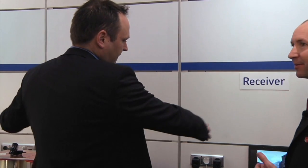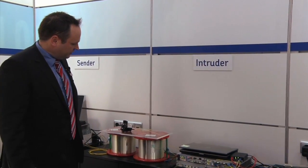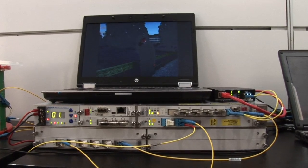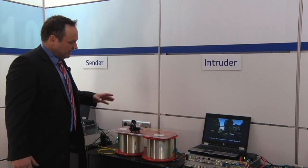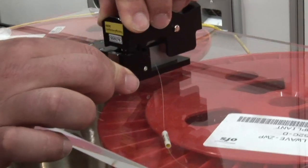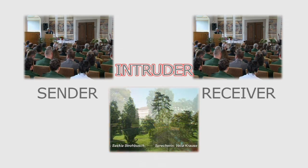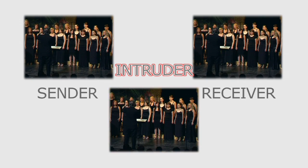This simulates a link as you would typically have between two data centers transporting mission-critical and very sensitive customer data. In the middle, we have an intruder using this tapping device shown earlier, with a similar notebook and a similar WDM product from ADVA to receive the data. We now hack into that fiber optic link by closing this fiber optic coupler, so a portion of the light leaves the fiber and gets detected. As you can see, the video that was originally only supposed to be shown on the receiver also appears on the intruder's device in the middle.